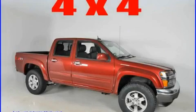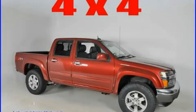This is a brand new 2010 Chevrolet Colorado. Strong, durable, and dependable.